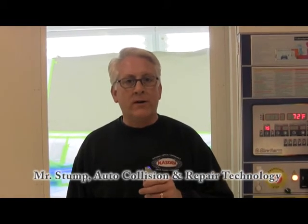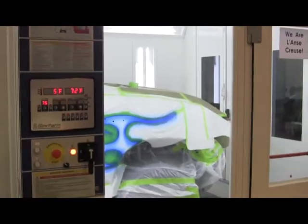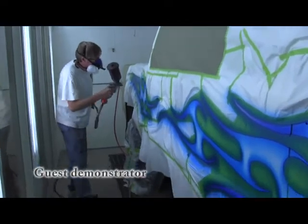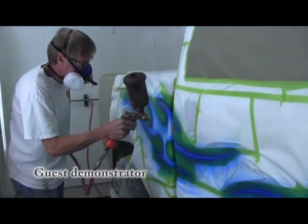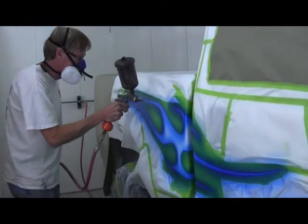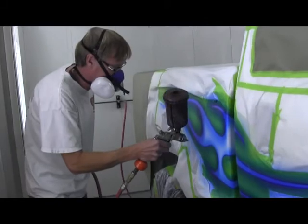Hey, I'm Mr. Stumpf and we're here at Lance Crews Pankow Center. This is our Auto Collision Refinishing Program and today we have a guest in who is helping us put on some custom flames on the side of a Ford F-350 that we actually started last school year as a project, and we're finishing it up here with some custom blue flames on it.